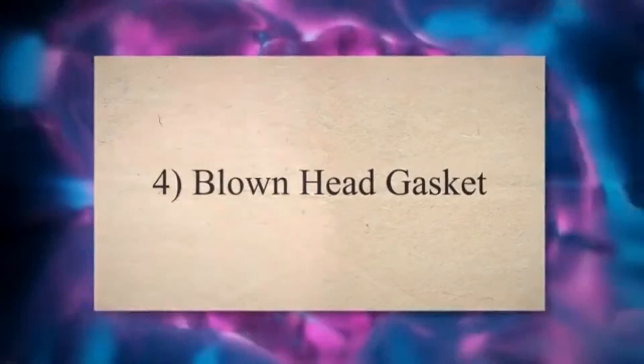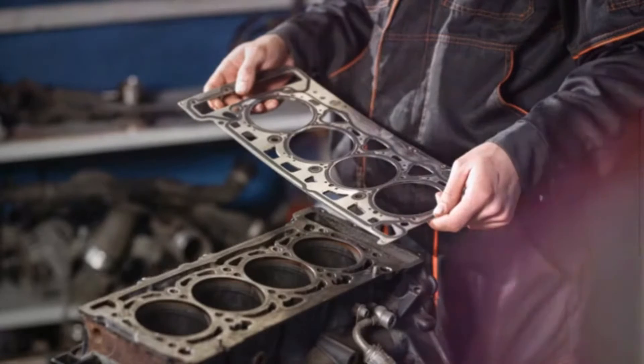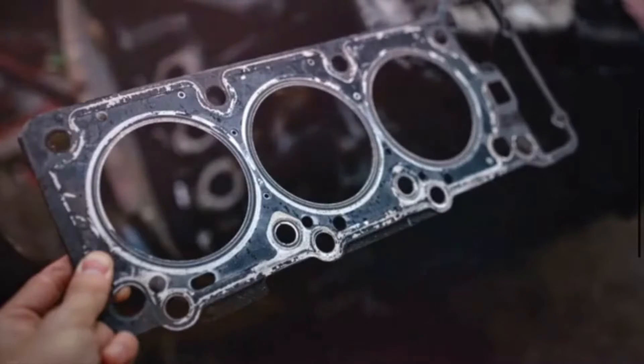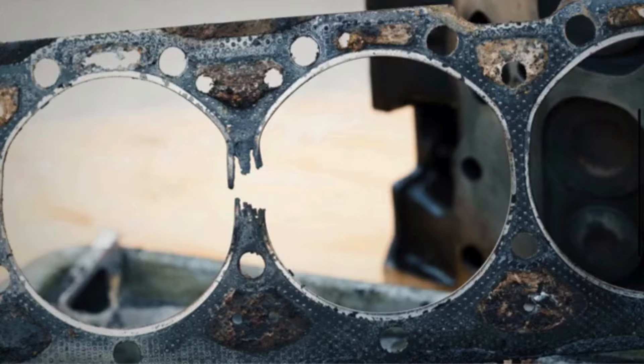4. Blown Head Gasket: The head gasket can deteriorate over time due to heat, pressure, and engine vibrations. A blown head gasket can allow oil to enter the combustion chamber, resulting in oil burning.